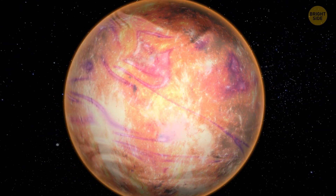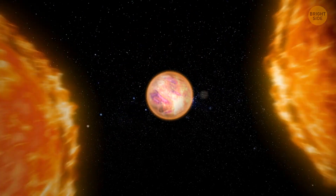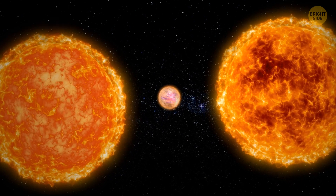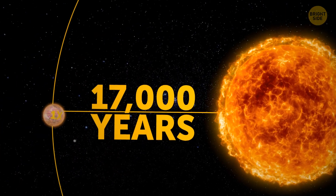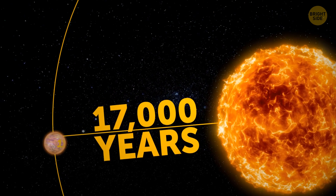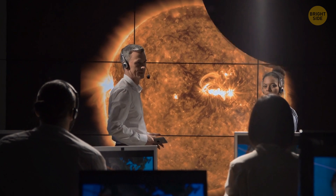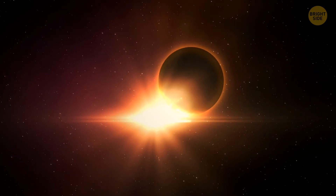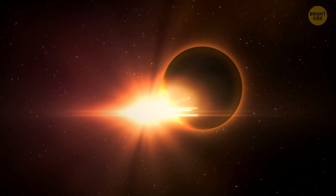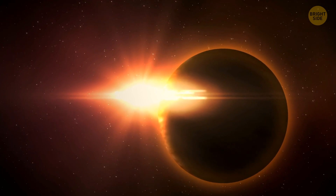The brown dwarf we're talking about is almost 20 times the size of Jupiter. It orbits two red dwarf stars, and to complete one orbit, the brown dwarf needs 17,000 years. Astronomers found out about this unusual exoplanet in 2016, but at that time they didn't classify it as a brown dwarf, and thus couldn't explain its puzzling reddish glow.